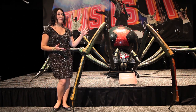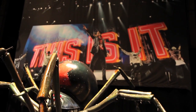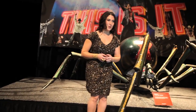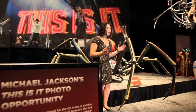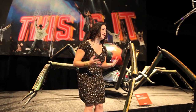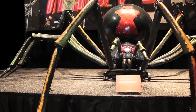This spider was one of the central set pieces from the This Is It Tour, scheduled to start in the summer of 2009. We're actually surrounded by memorabilia from the tour — some of the costumes, some of the original set pieces. They had a lot of replica pieces for this tour, behind-the-scenes footage, hours and hours of showing what goes into making a Michael Jackson epic concert tour.